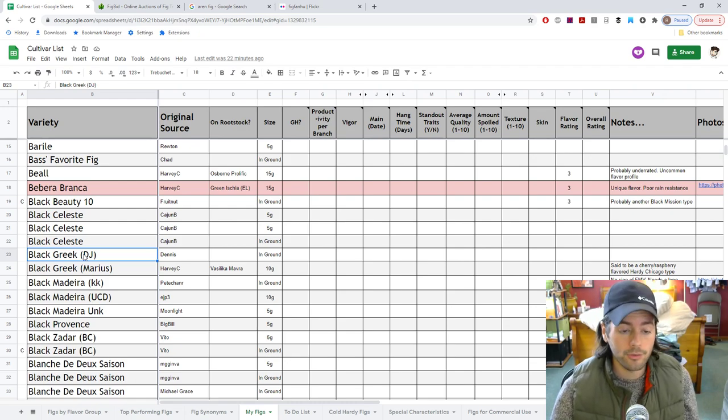Looking forward to seeing Black Greek from Dennis Johnson. As Dennis describes it, it is an early Black Madeira. I think it might be similar to Borgiasote Greece, Violet Sapor, or Socorro Black — we'll have to find out. He raves and raves about this fig, so I don't know why I wouldn't be excited to see it.